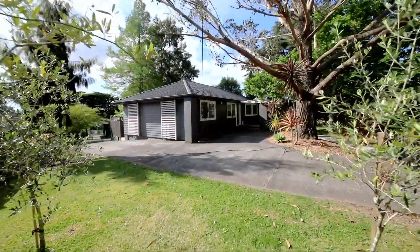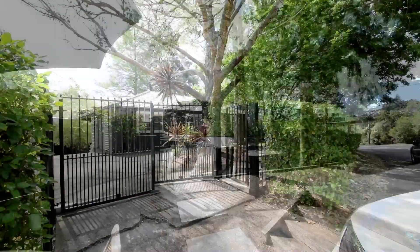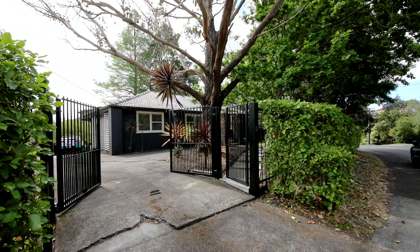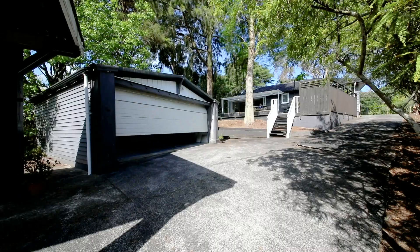Green-fingered folk will love the large 918 square metre section that's full of well-established trees and gardens. Outside is fully fenced with an electric gate, so perfect for keeping pets and young children safe. There is also a double garage, single carport, and plenty of off-street parking.